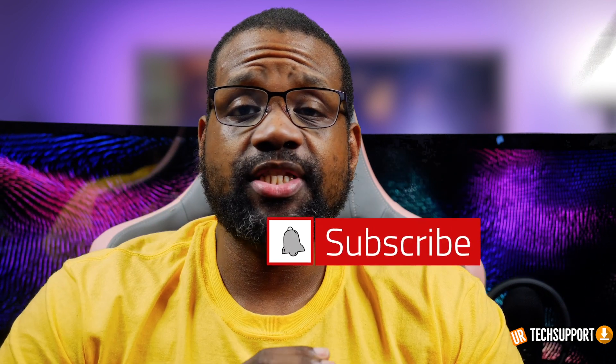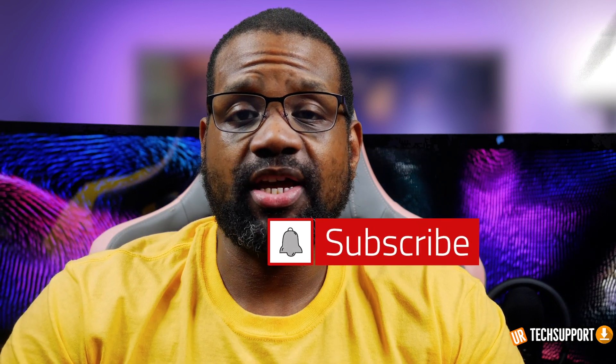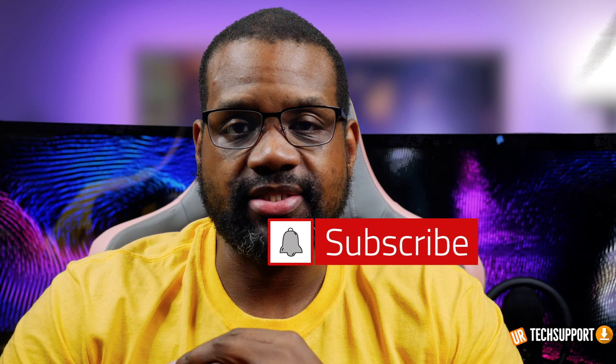If you're new here and you want to learn how to use and troubleshoot your devices plus some other cool tech stuff, we can help. All you need to do is hit that subscribe button and that bell for notifications so you don't miss some cool helpful content.